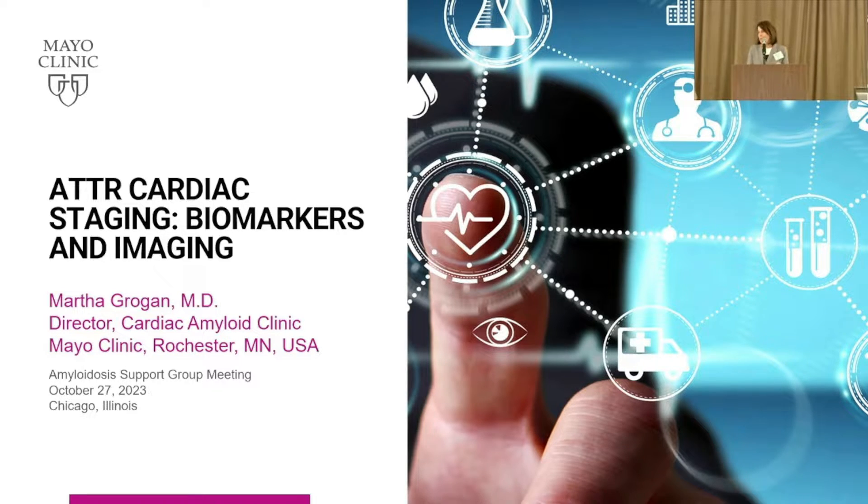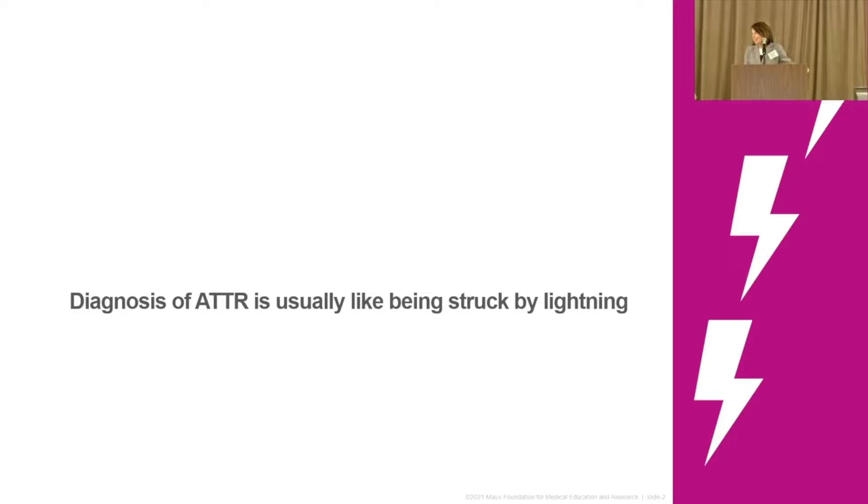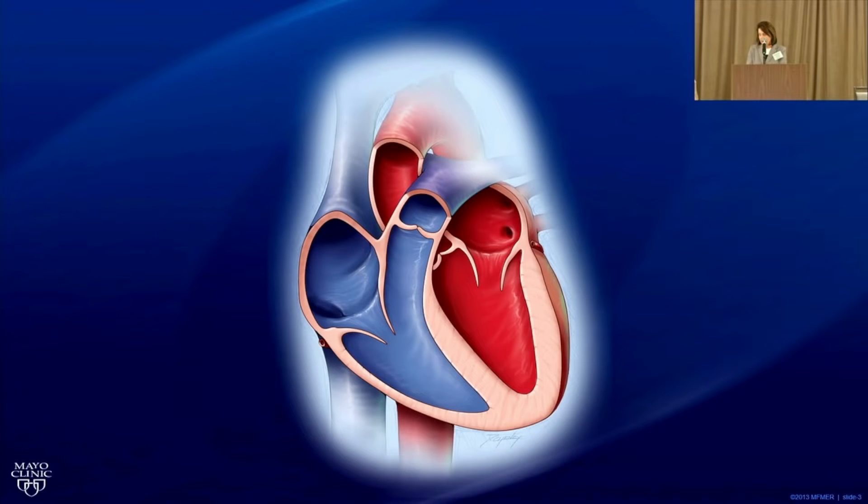We're really not going to talk about imaging because there's so much imaging to come with the others. Many of you know that getting the diagnosis of ATTR amyloidosis is like getting struck by lightning. That's why we're all here — to give you the knowledge you really need to battle this disease. We'll briefly review the heart.